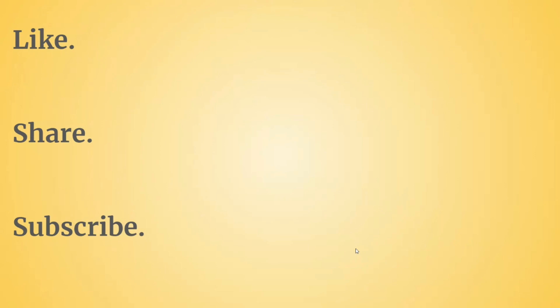Please like this video, share it with your friends, and subscribe to my YouTube channel for more such videos. Thank you guys.